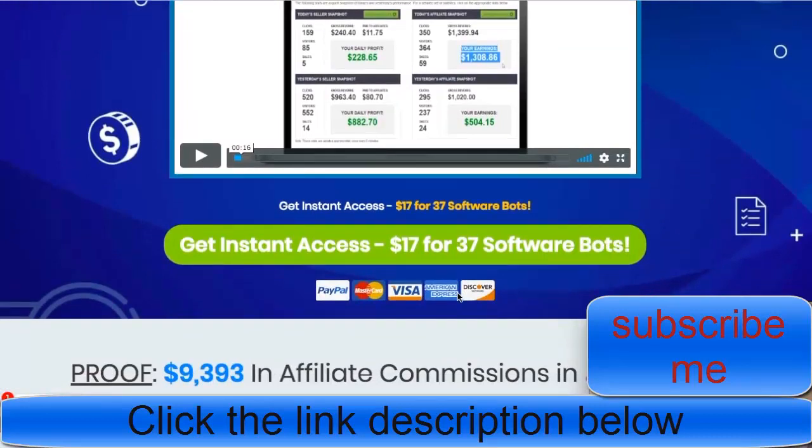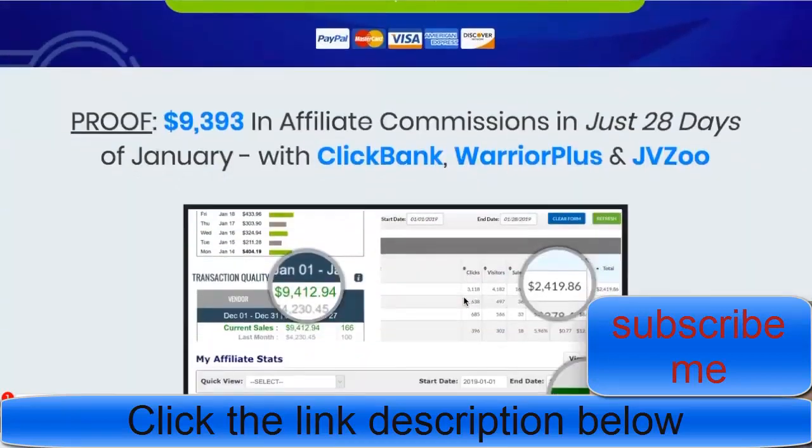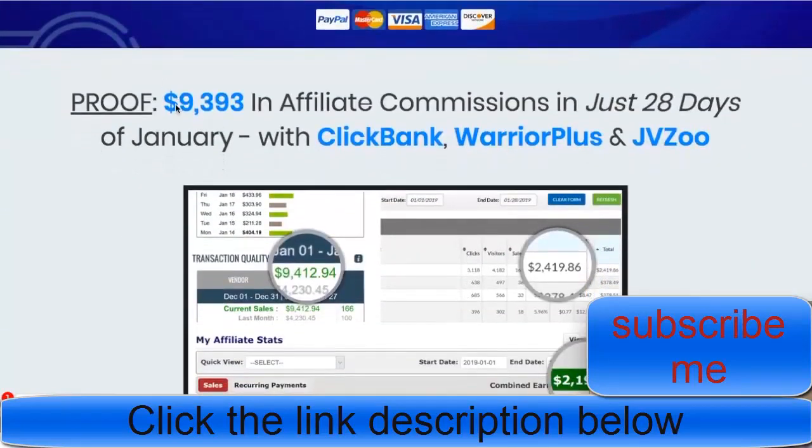It's only $17 for 37 software bots — that's such a good deal. We have proof here: $9,393 in 28 days, which is amazing. If you're making that kind of money, you're going somewhere. Just imagine having that much money in your pocket.